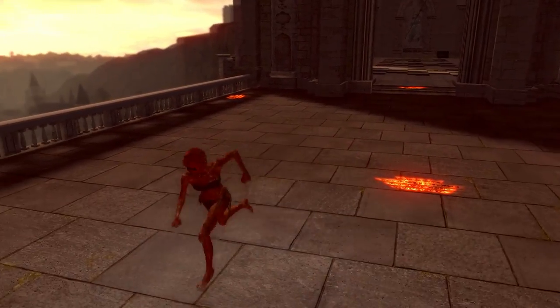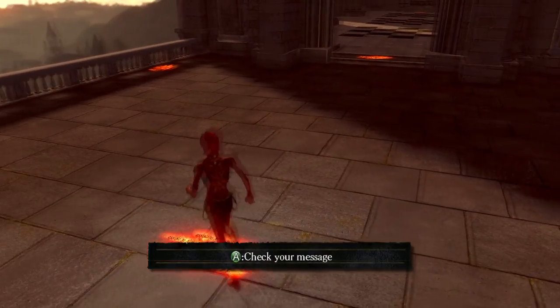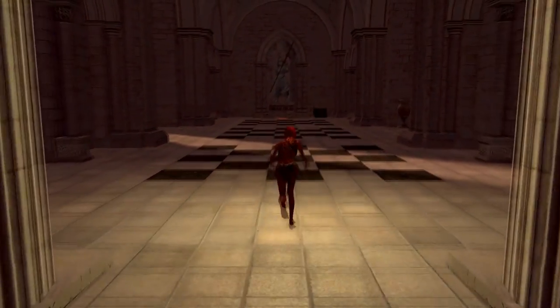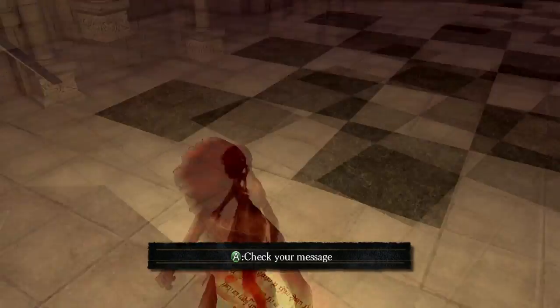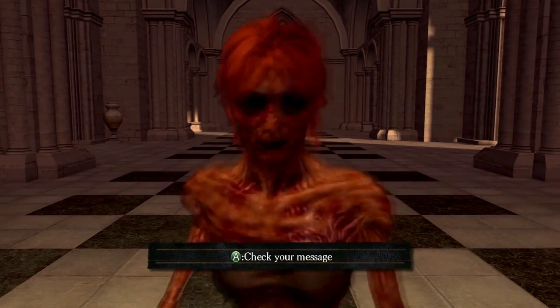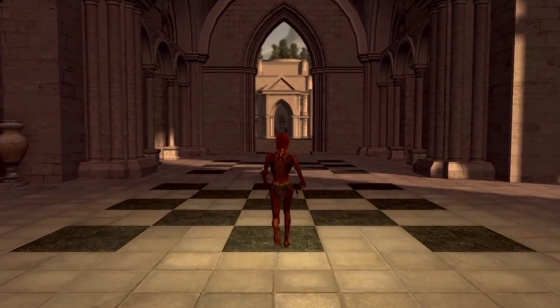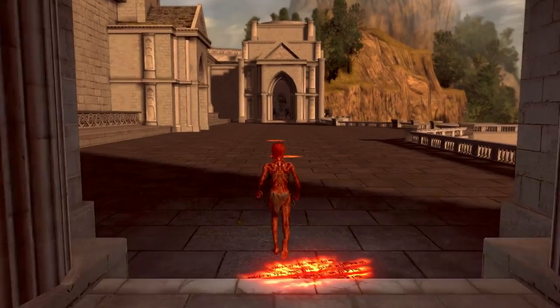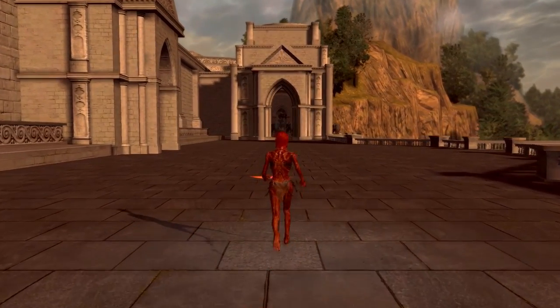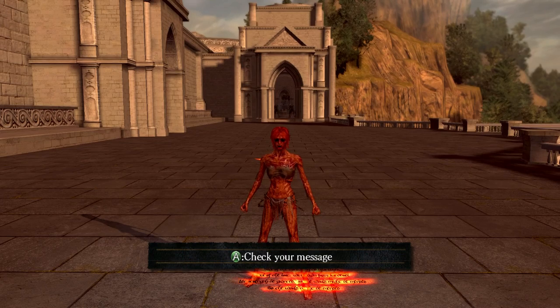Finally, I made two marked messages on the ground — one at the start and one at the end of the run. When I start my run and walk away, I can look in the video editing and see the exact frame where that 'check your message' pop-up disappeared. And when I get to the end, I can also check the exact frame where that 'check your message' prompt shows up. With that I can do the exact synchronization between the different runs that I need to get frame-by-frame precise comparisons.